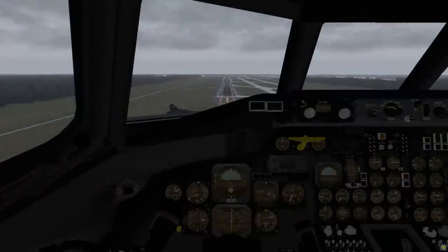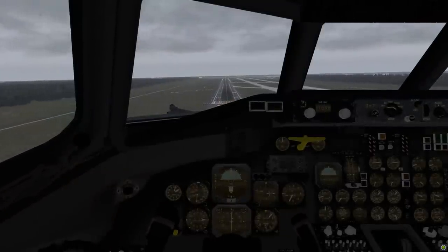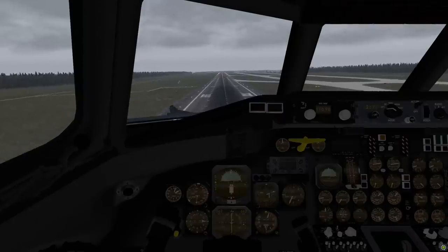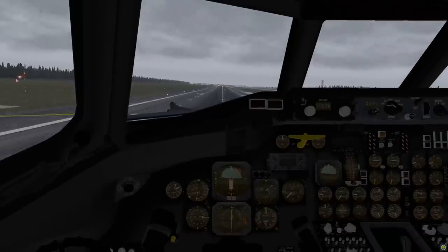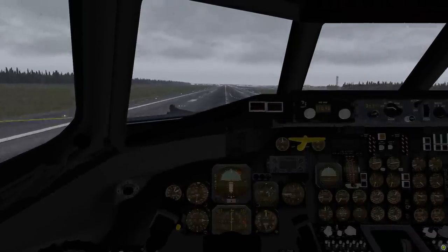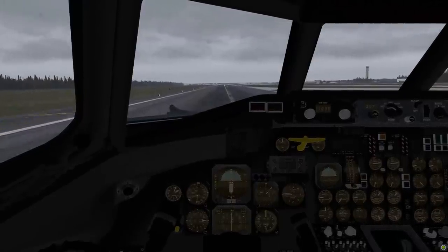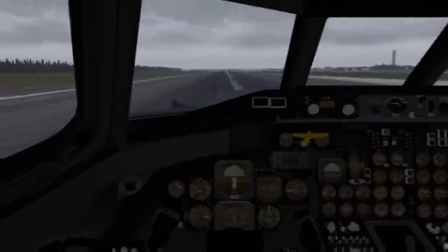At about 160 feet above field, with a speed of 206 knots, the first officer felt very uncomfortable and questioned the captain: 'Want to land it?' The captain replied, 'Yeah,' and took control of the airplane. A few seconds later, the airplane touched down hard, with the wheels up, at 193 knots indicated airspeed.